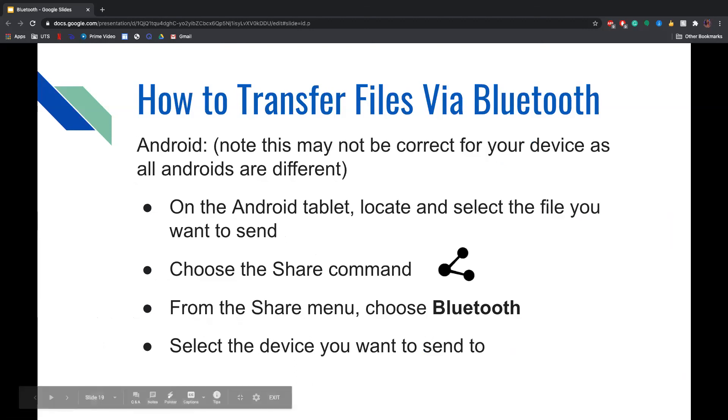To transfer files via Bluetooth on Android — note this may vary as all Android devices are different — generally you would locate and select the file you want to send. Next, choose the Share command, which looks like the icon shown. From the share menu, choose Bluetooth, and then select the device you want to send the files to.